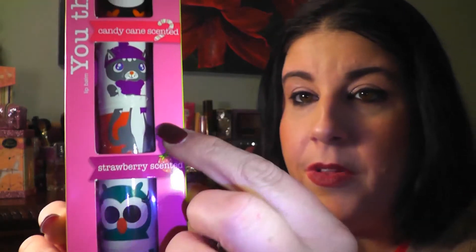The first item I picked up, and this comes from Walgreens, is this LA Colors lip balm collection. It comes in vanilla bean, candy cane, and strawberry scent. This was three dollars and I thought these were so cute — it comes with a little owl, a little kitten, and a penguin.